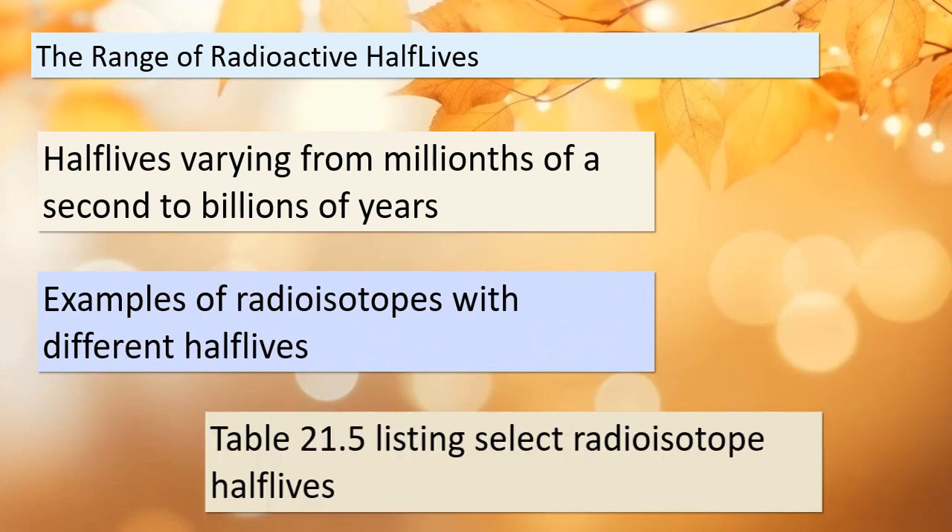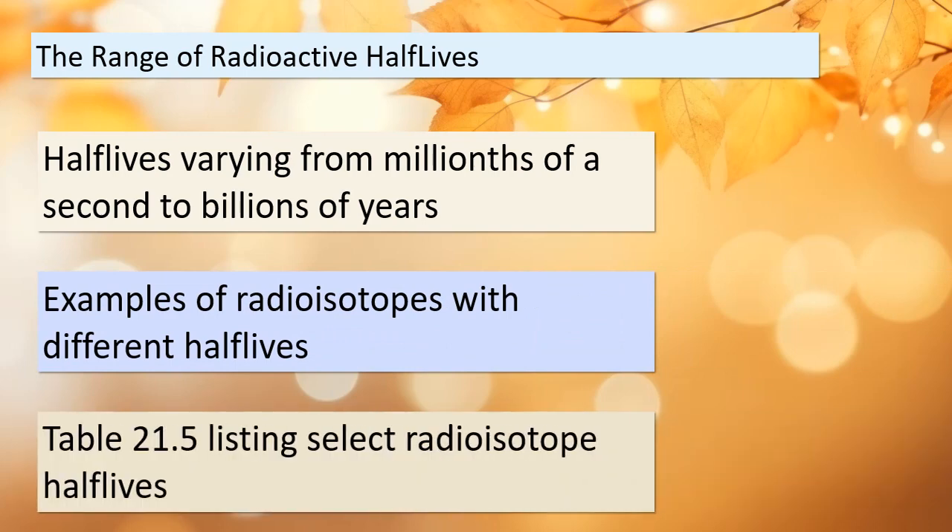Welcome to topic number 2, where we're going to explore the incredible range of radioactive half-lives. Just imagine — we have radioisotopes with half-lives as short as millionths of a second, and on the other end of the spectrum, there are those with half-lives stretching into billions of years. It's truly mind-boggling. Some radioisotopes decay so quickly that they can barely be detected, while others endure for unimaginable stretches of time. This variation is what makes studying radioisotopes so fascinating.